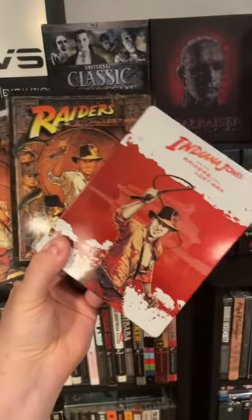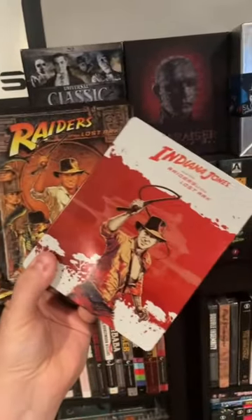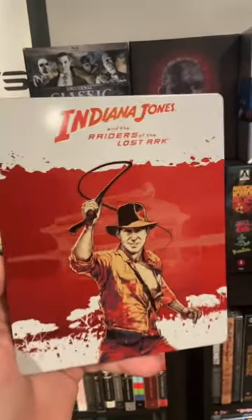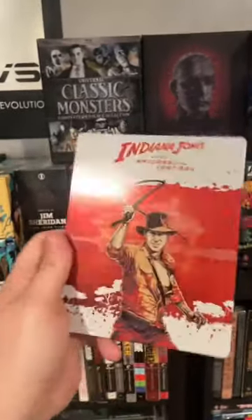Do you know that there are now three different versions of Indiana Jones available on 4K Blu-ray, all in the United States? This first release was part of a steelbook set. It says 'Indiana Jones and the Raiders of the Lost Ark' and it had this white and orange, kind of weird artwork.